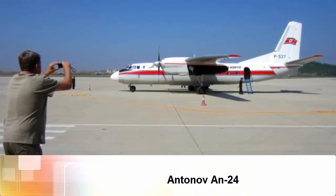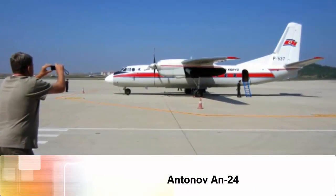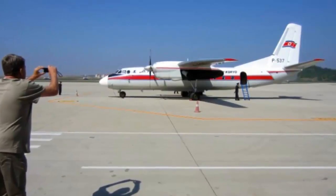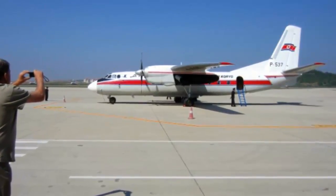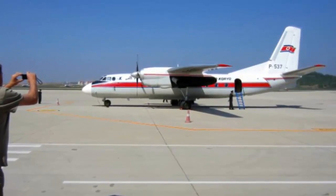Antonov An-24. The Ukrainian Antonov An-24 is robust and reliable. Nowadays they're mostly freighters or military transport, but some airlines, like North Korea's Air Koryo, still fly them.